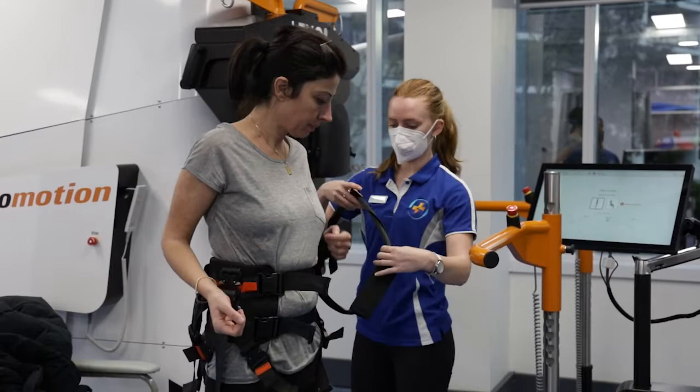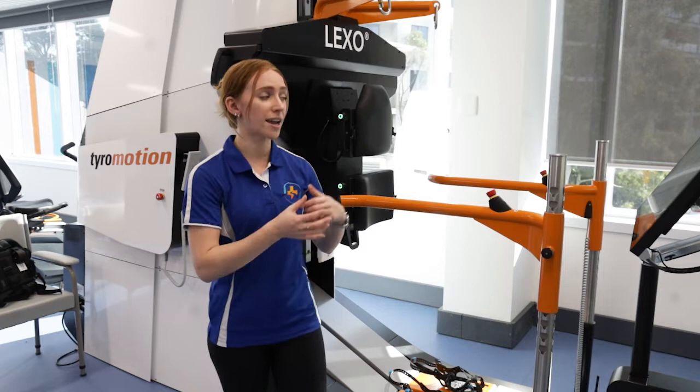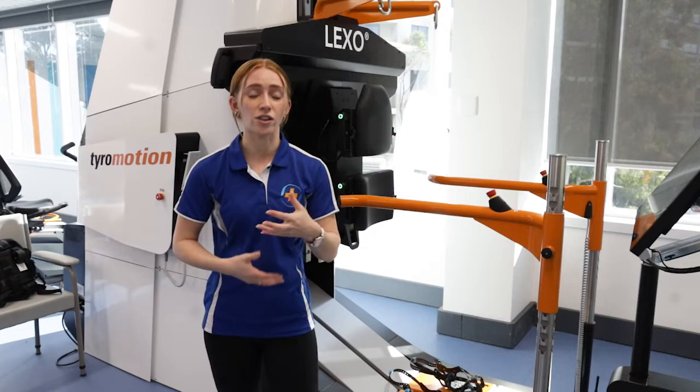With one of my clients who's been using the Lexo regularly, we've seen some amazing improvements in how fast she's been able to walk on the Lexo and we're starting to see some carry over into her normal walking over the ground. We're really excited to be able to take some of the specific feedback that she's learnt through the Lexo and apply that to her everyday walking so that it actually affects her in her daily life.